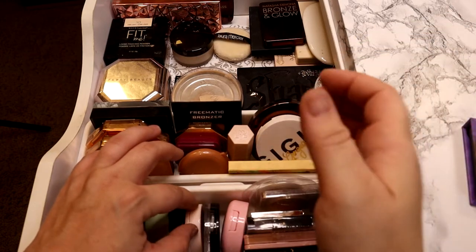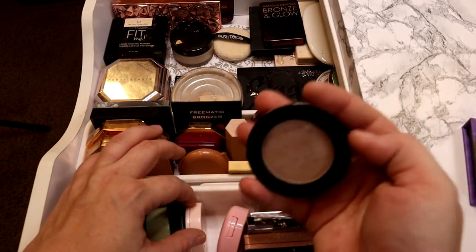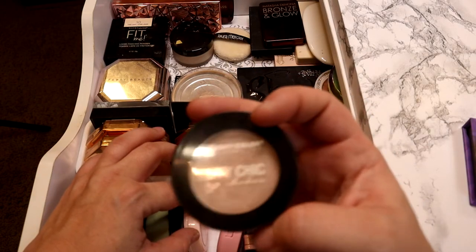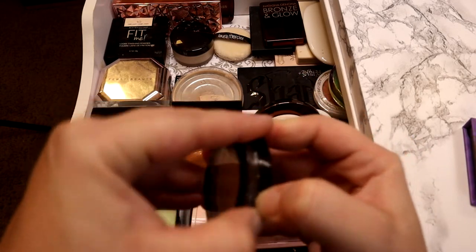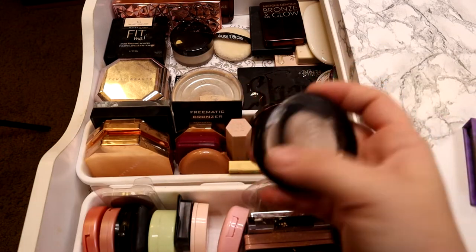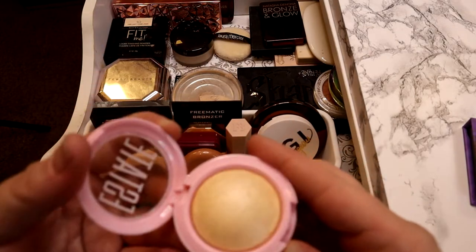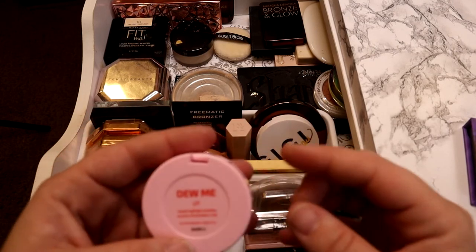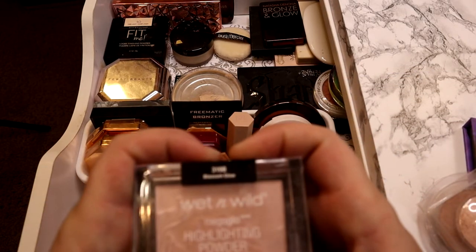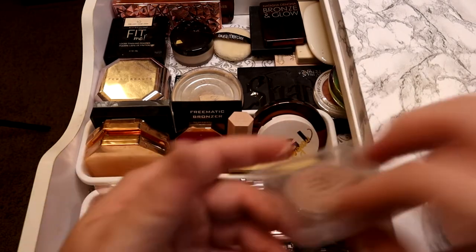Now we're getting into some of my highlights. I don't have a ridiculous highlight selection because I don't wear highlight every day — I typically only wear it for events or filming. Most of my highlights are actually eyeshadows. This one works really well as a highlight for me — it's a nice light champagne color, from the brand The Estate. This one is a light white gold — I've only used it once or twice. And the Wet n Wild in the shade Blossom Glow — you can tell this is one I use very often, it works really well for my skin tone.